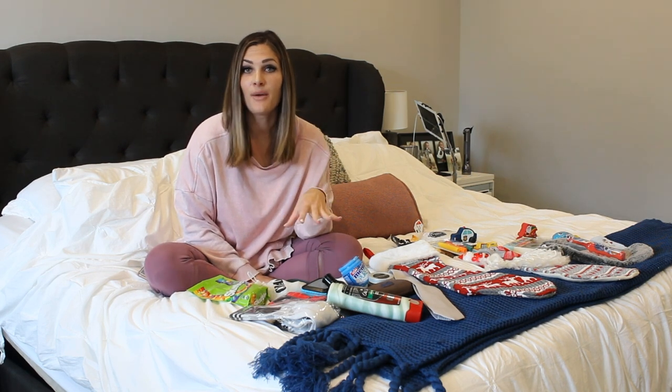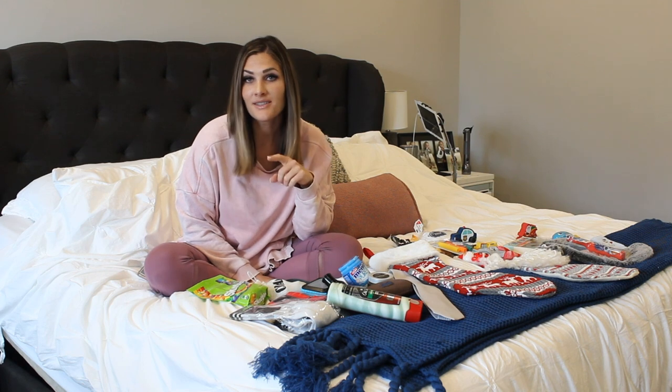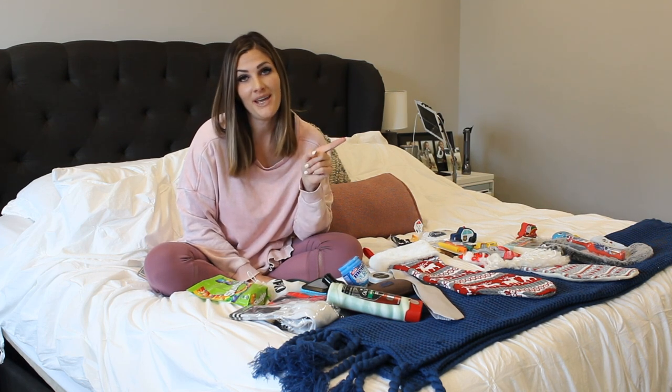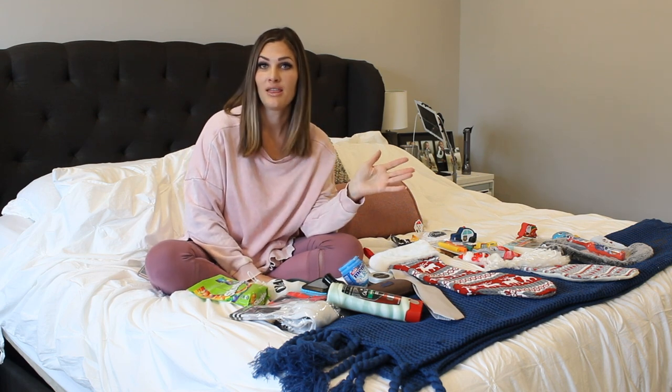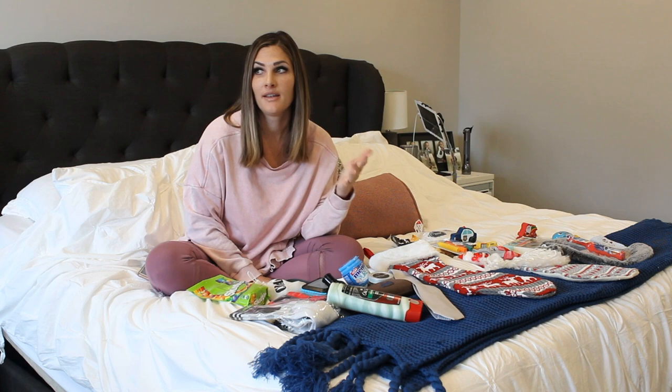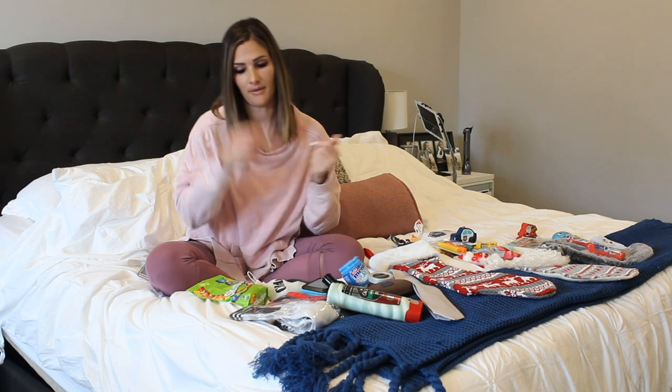First, I will go over what I am putting in my husband's stocking to give you guys some ideas of what to do for the men in your life, because let's be honest, if they want something, they Amazon Prime it. They're impossible. I don't know what to get him.